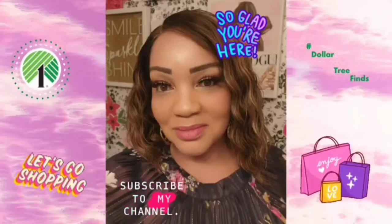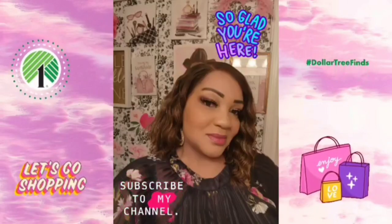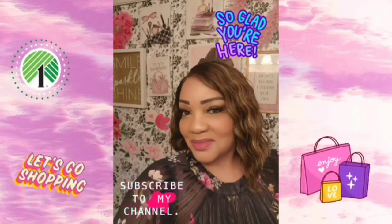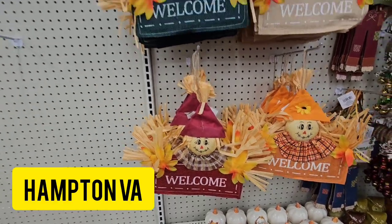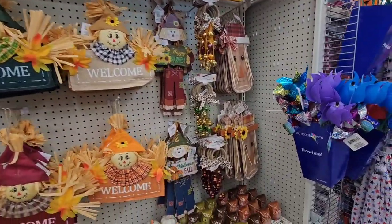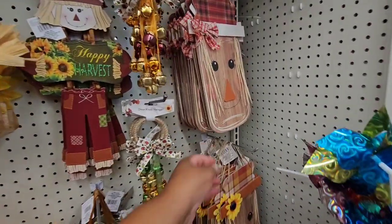Hi guys, welcome back to my channel. We are in Hampton, Virginia — I told you I'd be taking you along. Let's go into the Dollar Tree I was telling you about, where I've been seeing some things that haven't made it near me yet.